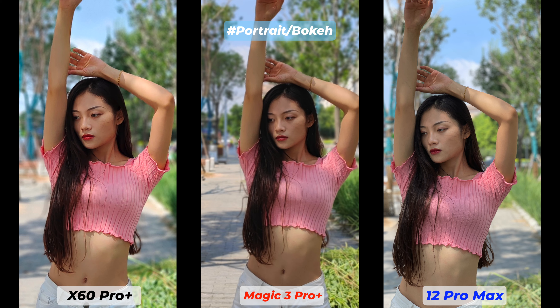I also need to mention that the Vivo X60 Pro Plus has an additional 32-megapixel sensor attached to a 2x optical zoom lens, which gives it more versatility.